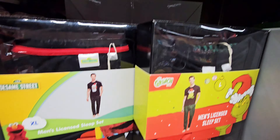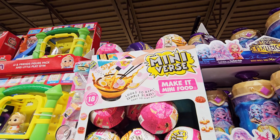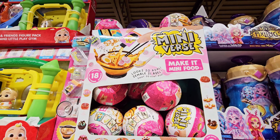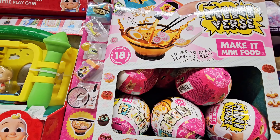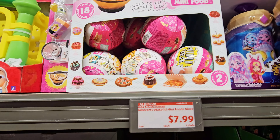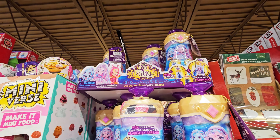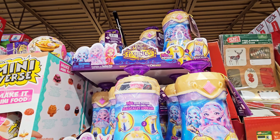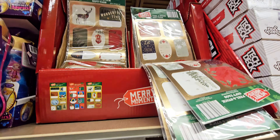$14.99. Mini Verse naked mini food — looks so real, collect 18 — $7.99. Magic Mixies Pixlings — $12.99.